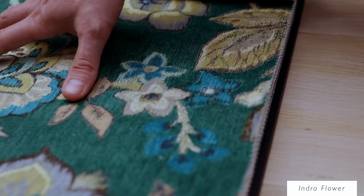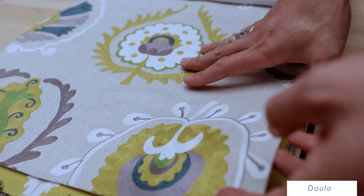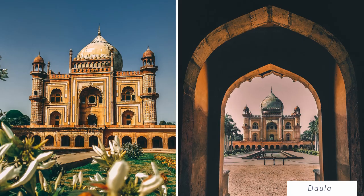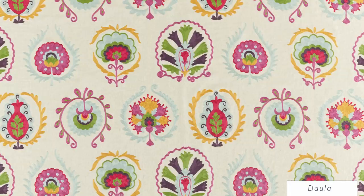Dala is inspired by the tomb of Dala in the city of Agra in India. This design takes inspiration from the interior of this amazing mausoleum — beautiful artwork, beautiful paintings and the most extravagant mosaic work.